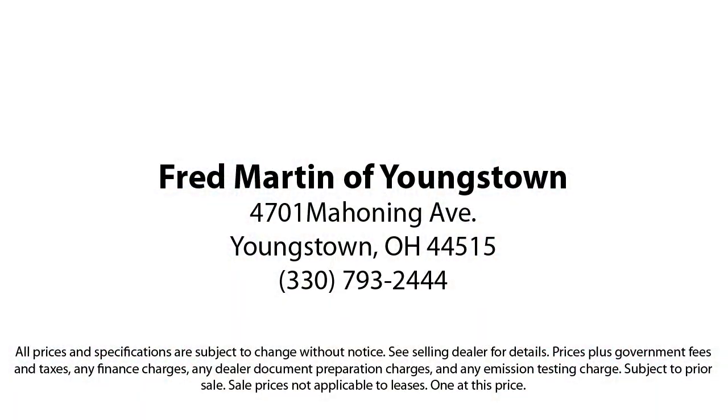With our 4.4 Google and 4.5 Facebook ratings, come see why customers always return to the family experience we provide — Fred Martin of Youngstown. We sell for less, a lot less.